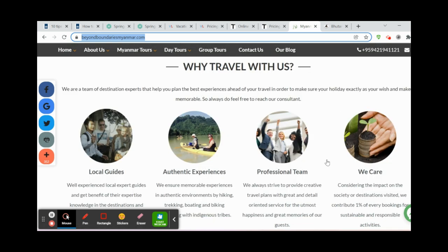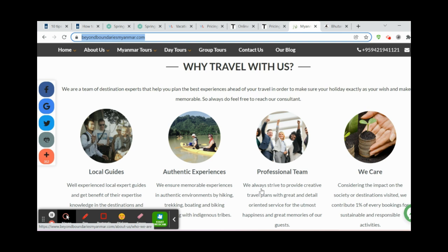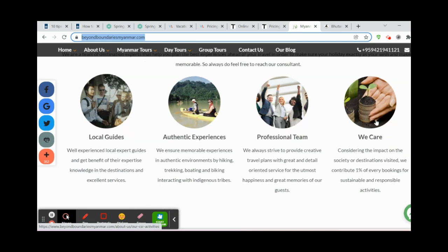With Vacation Labs you also need to ask for a little bit of customization if you want, for example, the unique selling points to look as visual as Beyond Boundaries has done here.